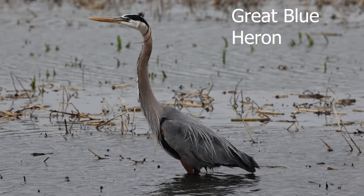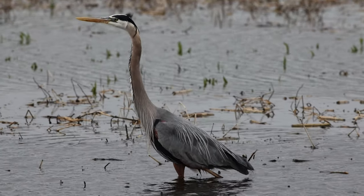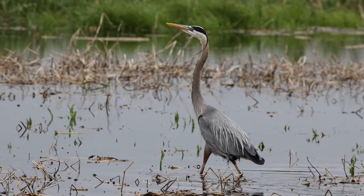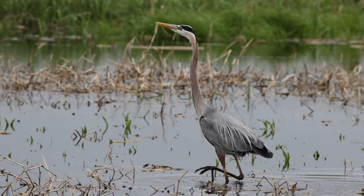And the great blue heron — I watched it for a long time and it just wasn't having any luck, so we'll keep an eye on it and see where it goes. The sun finally starts to come out a little bit, and the great blue heron continues to move on in its search for fish.